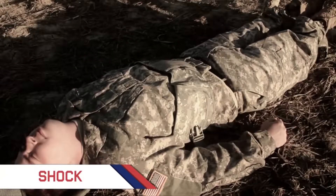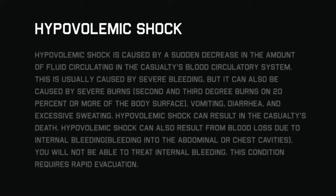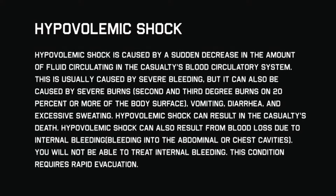We'll now go over how to treat hypovolemic shock. Hypovolemic shock is caused by a sudden decrease in the amount of fluids circulated in the casualty's blood circulatory system.